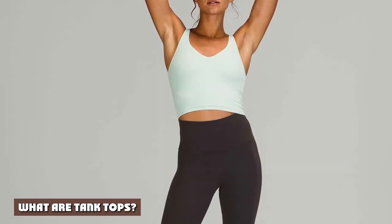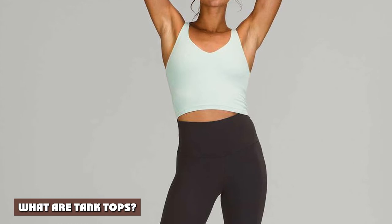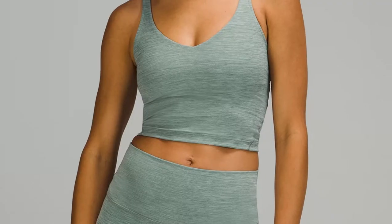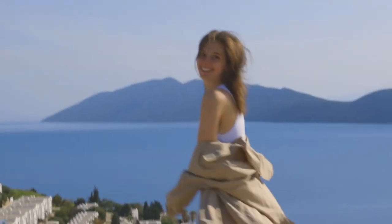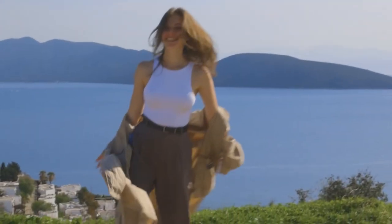What are tank tops? There are at least 10 different types of tank tops, with some sources listing as many as 16. However, all tank tops will share a few basic features. A tank top is a shirt without sleeves. However, not all sleeveless shirts are tank tops. A tank top will have straps for sleeves and a low neckline. This is what sets it apart from a sleeveless shirt.